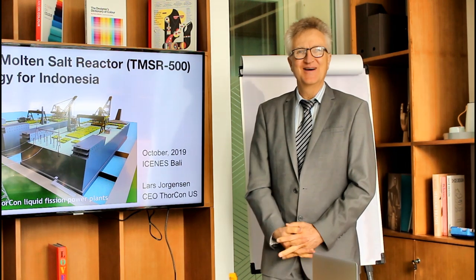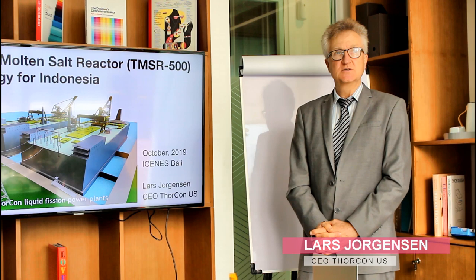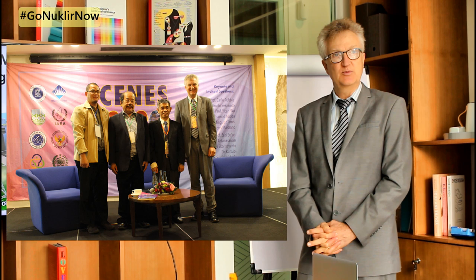Hello, my name is Lars Jorgensen. I'm with Thorcon. We just did a conference for Advanced Nuclear in Bali, and this is an extended version of what we presented there.